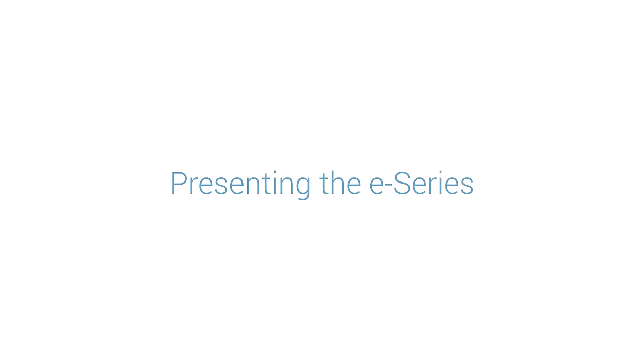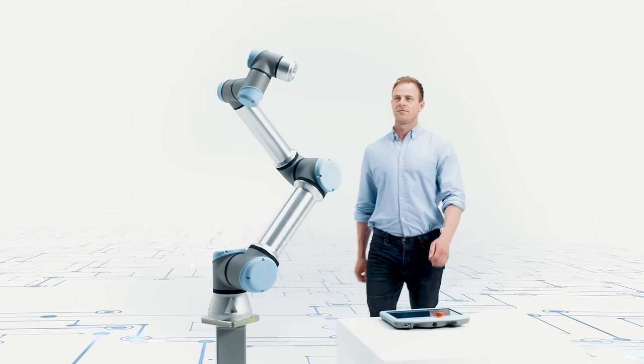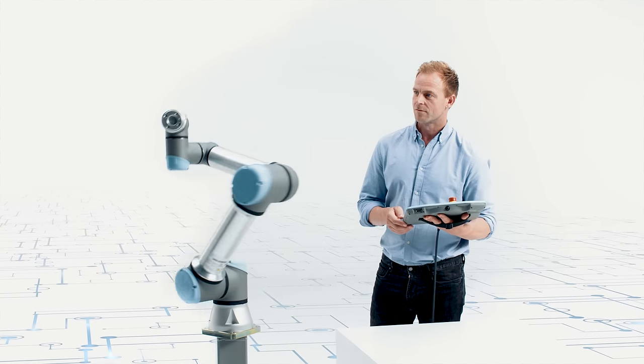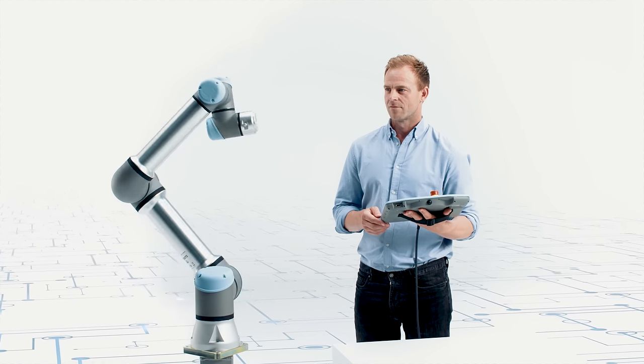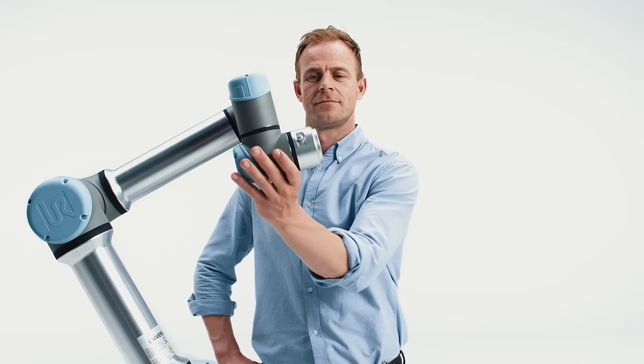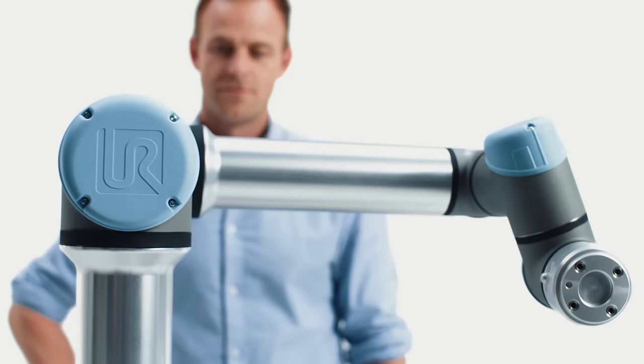You can unpack, mount, and program your cobot in less than an hour, which enables you to quickly integrate and deploy solutions. Our cobots do not require special electrical installations and can be connected to any regular power outlet. An intuitive user interface enables easy setup, installation, and integration into your production line.